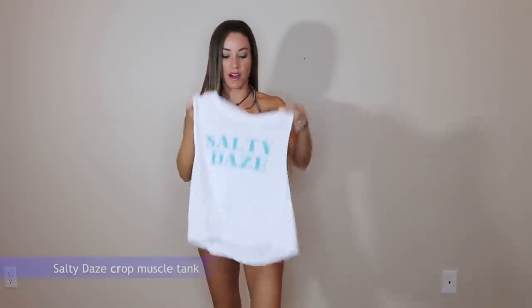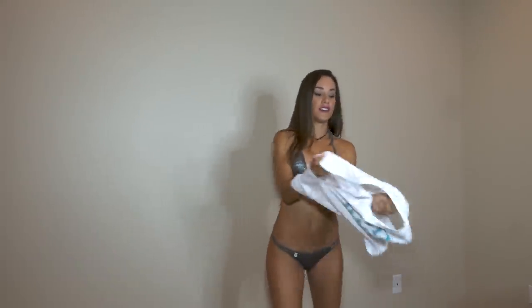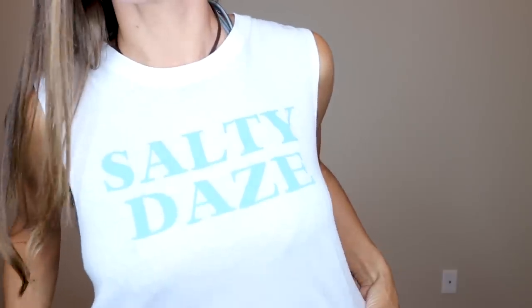Alright, let's get to the next one. This one is in white. I don't wear a lot of white usually because when I'm fishing, white is not a very good color — but just to go out to the store or out and about, I love wearing white. So just another cute little crop top, no sleeves, and it says 'Salty Days.'